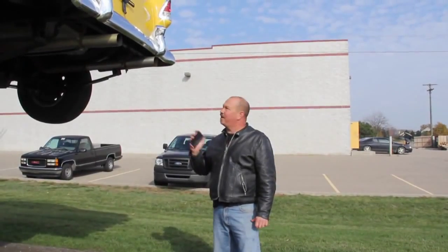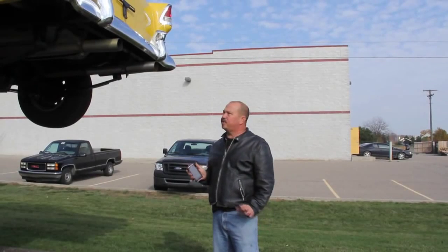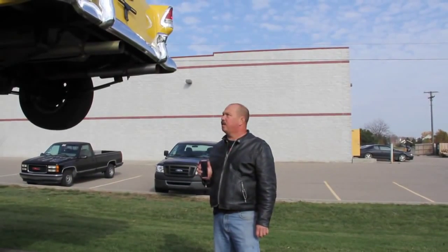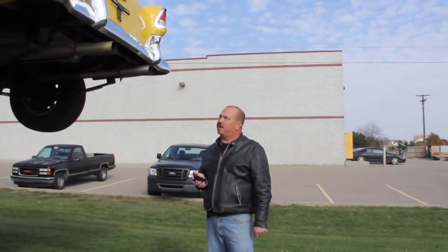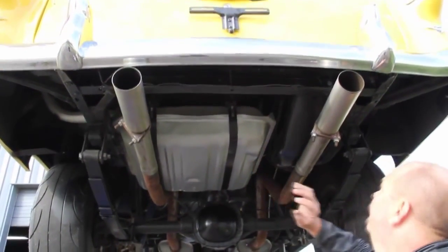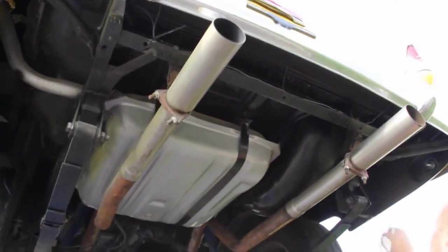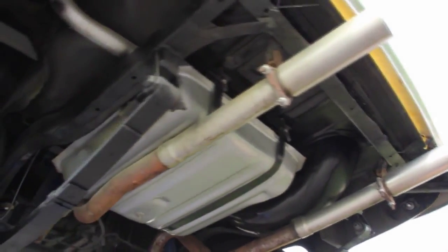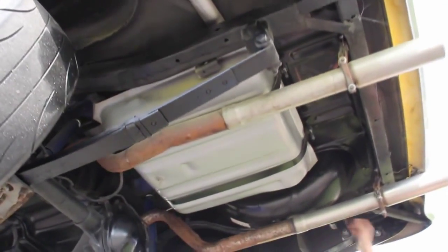Now we're underneath the beautiful '55 Chevy. Awesome restoration — this was done all through the '90s. The gentleman we bought it from actually finished the restoration; it had been started by another gentleman. Definitely some real professionals did this job. Brand new gas tank, and all the floors, trunk pan — everything on this car is brand new. They have new quarters and new rocker panels. They stripped the frame all down, painted it nice, and built their own leaf spring setup.